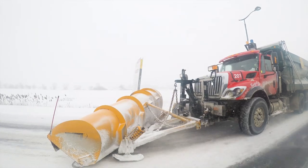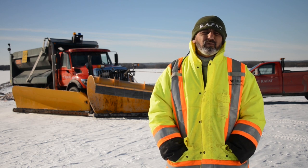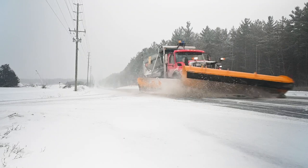As a contractor, I would suggest to anyone buying new equipment to go directly with the Polar Flex systems as opposed to the traditional style blades. They're an investment worth putting your money into.